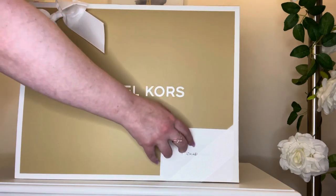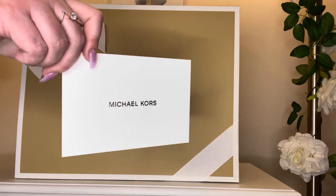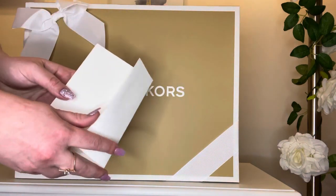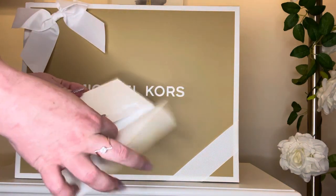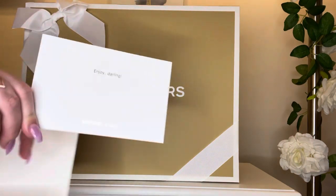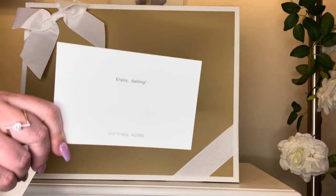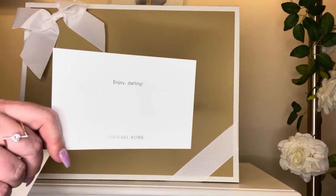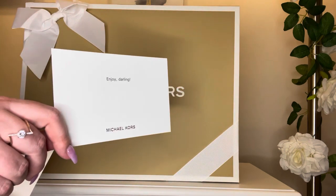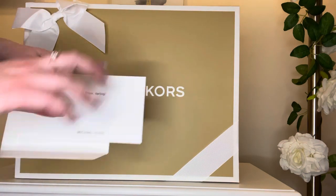Let's start with the note. As you can see here, it says Michael Kors with the silver metallic lettering, and it says 'Enjoy darling, Michael Kors.' I did purchase this for myself, but I included the gift wrap to be able to show you what it would look like if you're interested in gifting a Michael Kors bag to someone. So I just chose a little note to myself.